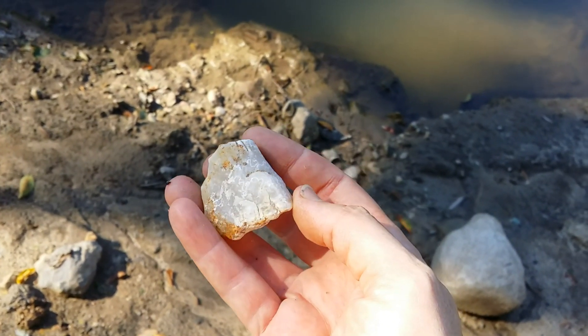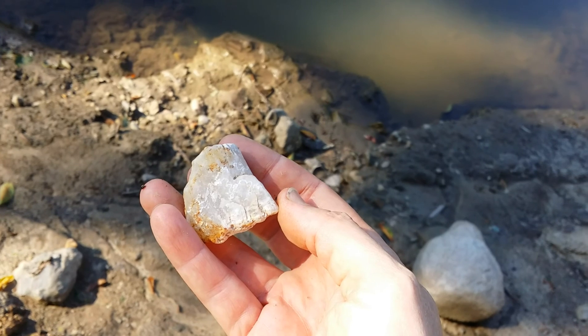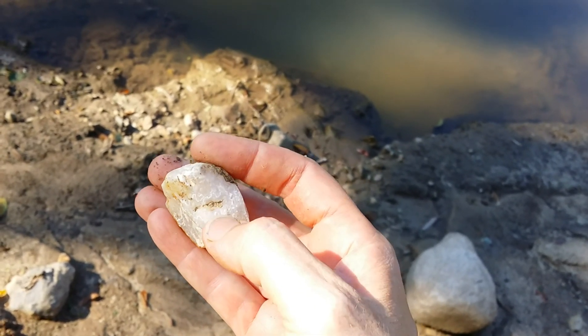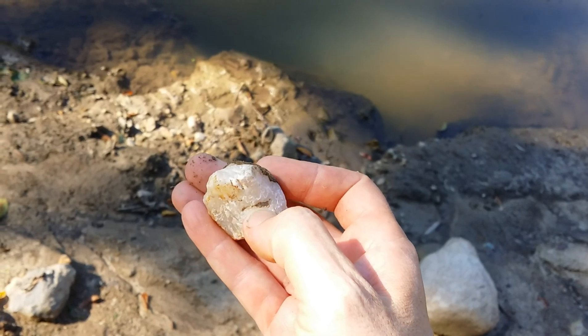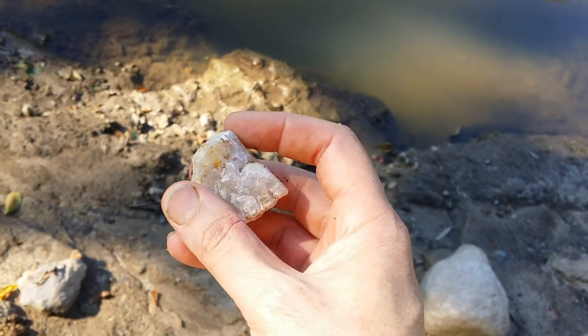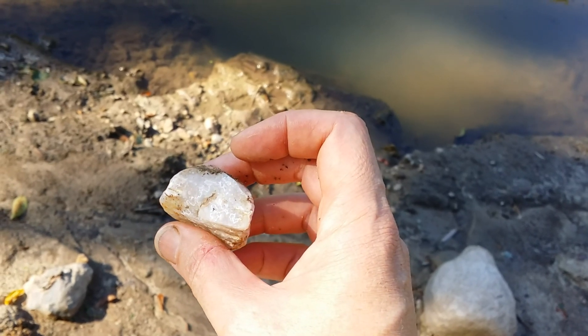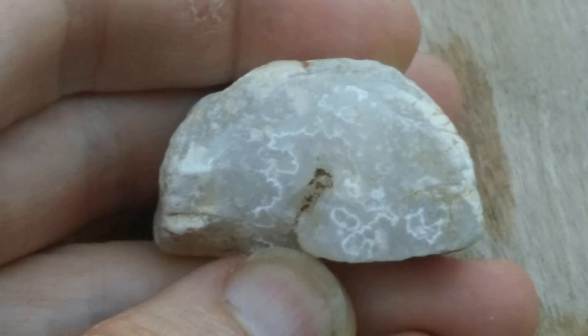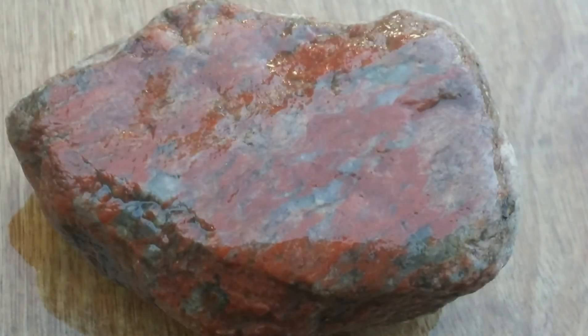Here's a piece of chalcedony that was glowing in the sun. Looks like there's some bands in there and maybe a crystal pocket in the center.